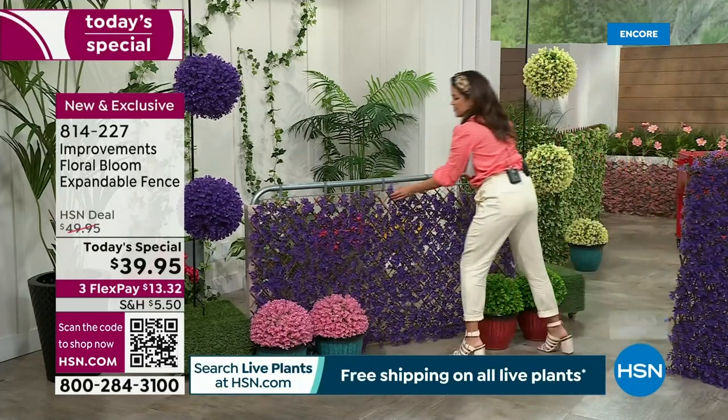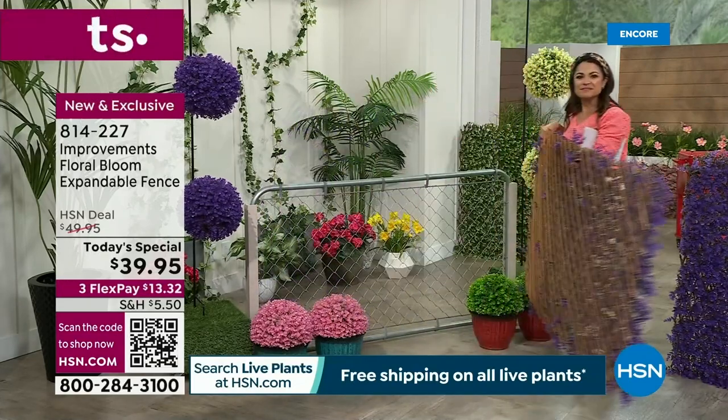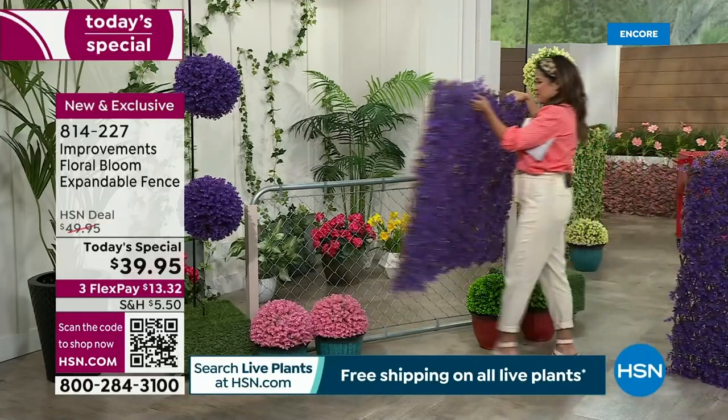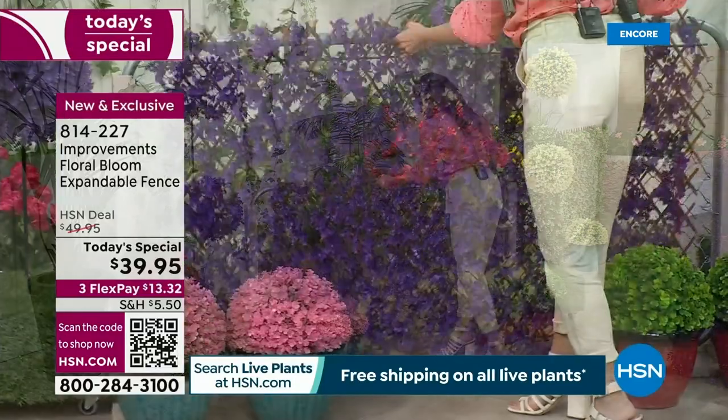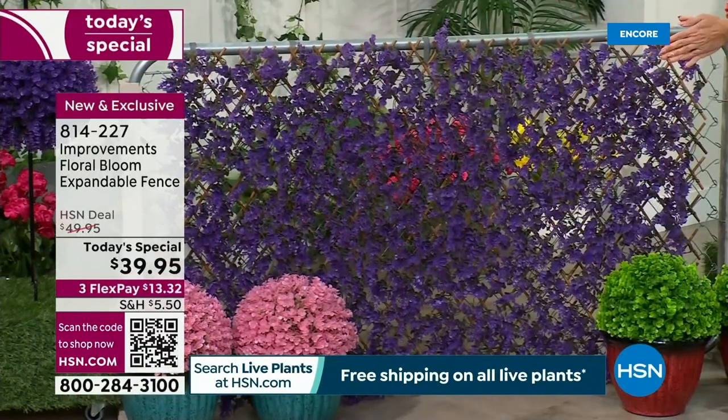Would you believe that we are actually beautifying and hiding a chain link fence? It looks okay right now, but it looks absolutely gorgeous with the fence in place. It's that simple, you guys. So let's talk all about it.